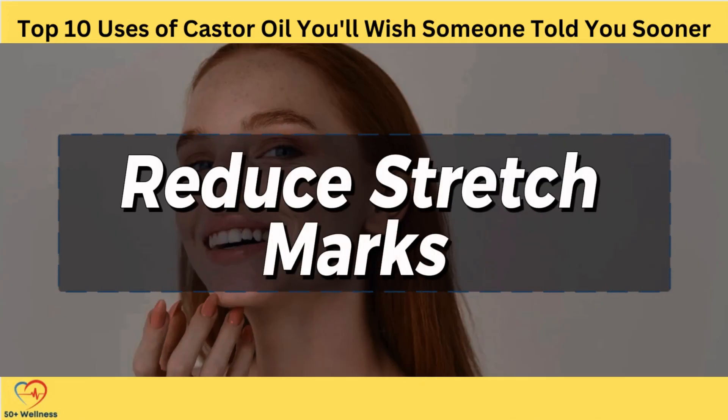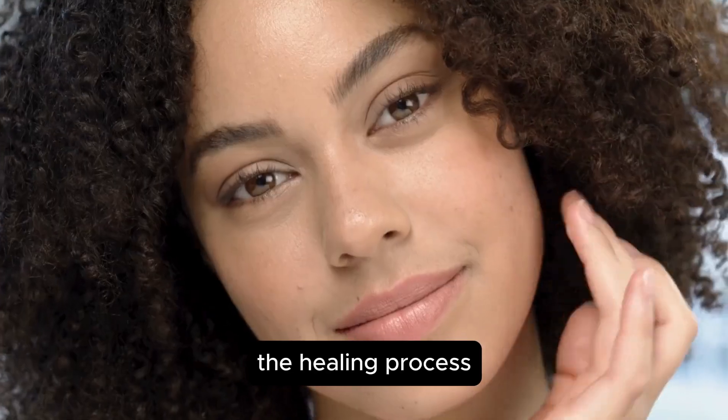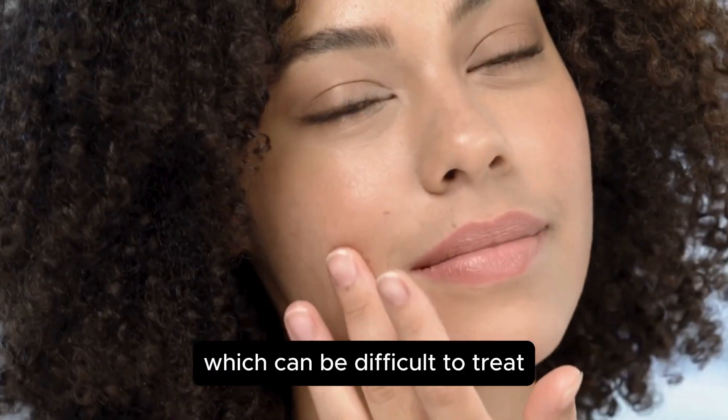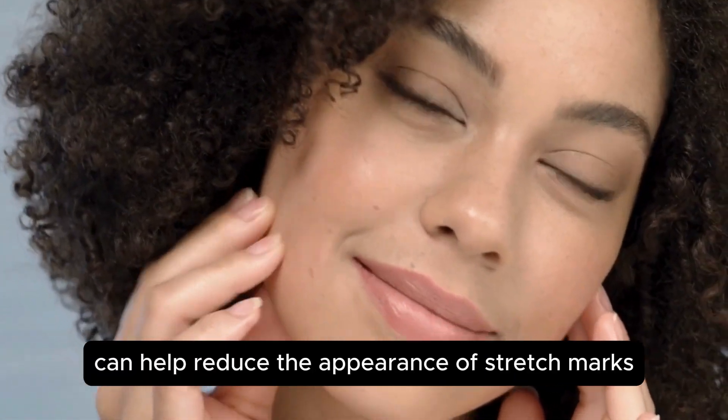Reduce Stretch Marks. Stretch marks are a common concern for many people, especially those who have experienced rapid changes in weight or pregnancy. These marks are essentially a type of scar that forms when the skin stretches too quickly, causing the collagen in the skin to break. The healing process leaves behind these characteristic marks, which can be difficult to treat. Fortunately, castor oil can help reduce the appearance of stretch marks.